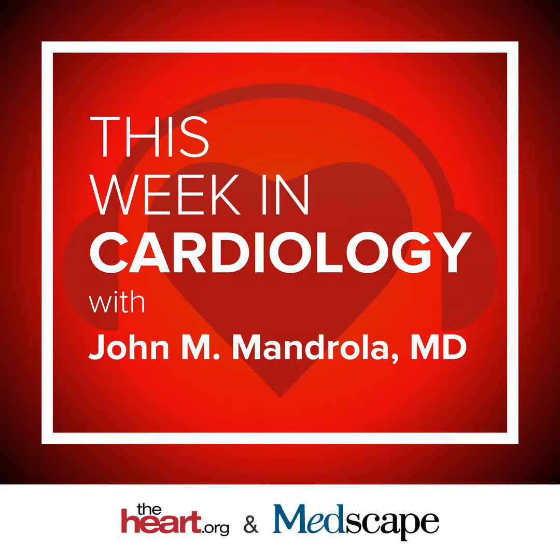Harvard researchers used data from a PINNACLE registry and found that patients enrolled in Medicare Advantage were more likely to receive guideline-recommended secondary prevention treatments when eligible. However, the authors found no differences in intermediate outcomes between patients enrolled in Medicare Advantage and fee-for-service Medicare, including blood pressure and cholesterol levels. JAMA Cardiology published this study, and in an editorial, Stanford cardiologist Paul Heidenreich cautioned not to make too much of the lack of outcome data because it's an observational registry study. I'd second that — I doubt this data has much precision.